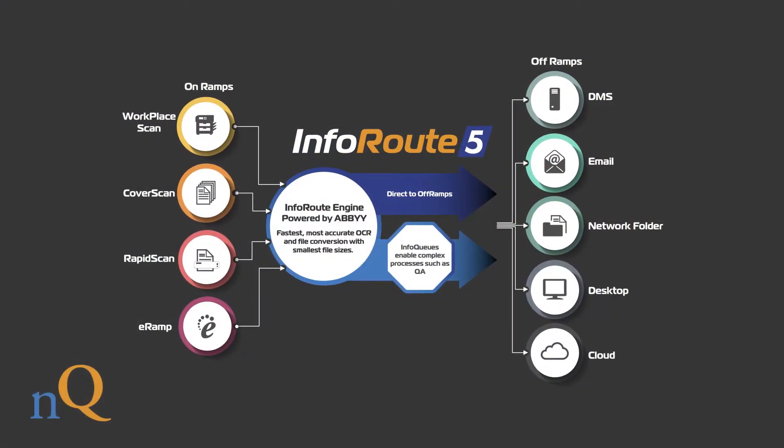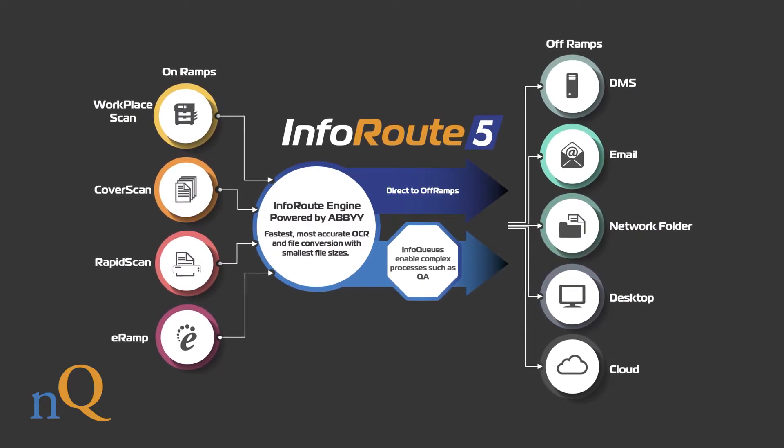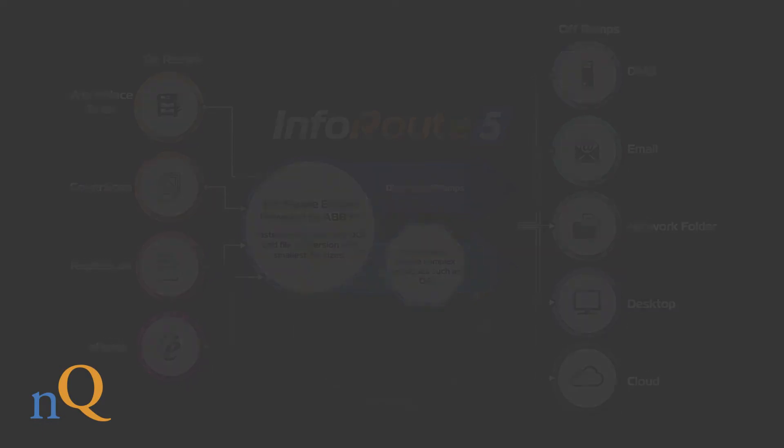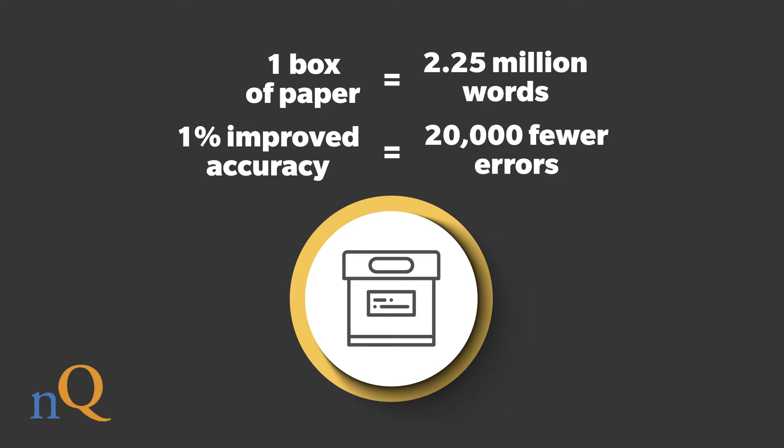We talked previously on Legal TV about something called InfoRoute. Is that what InfoRoute does? Yes — InfoRoute is our scanning and routing workflow. It digitizes the paper in a clean and crisp manner. It uses robust technology so that it is the most accurate, the fastest, and produces the smallest file size. On accuracy alone, if you take a single box of paper, being more accurate produces fewer errors than another scanning solution. And in the legal environment, errors cripple them — you have to be accurate, you want to be accurate, you need to be accurate.